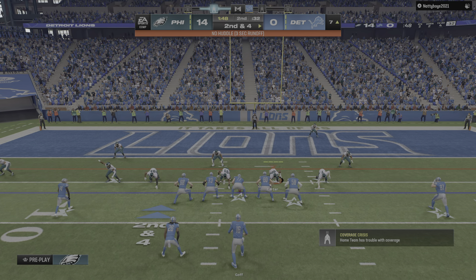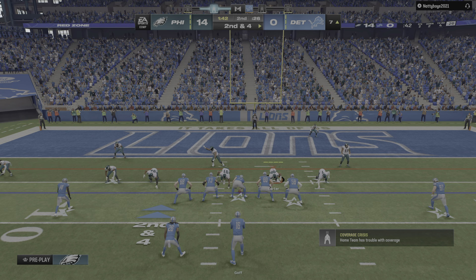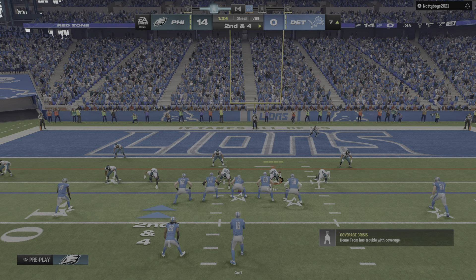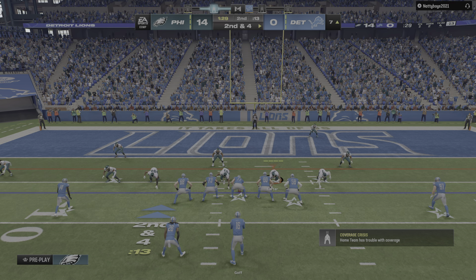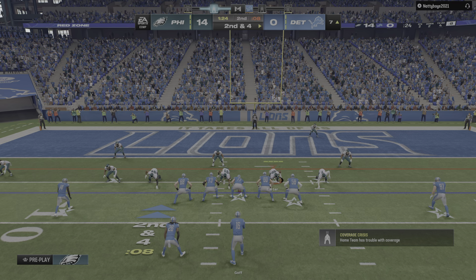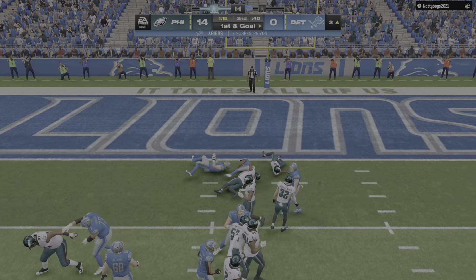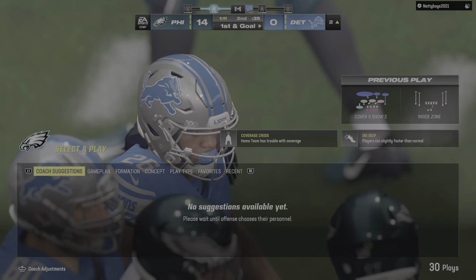They're trying to line up quickly here, Goff urging them on. A six-yard pickup brings up second and four. Second down and they go back to Gibbs and he's able to get it down to the two-yard line — four yards on the play, and that leads to first and goal.